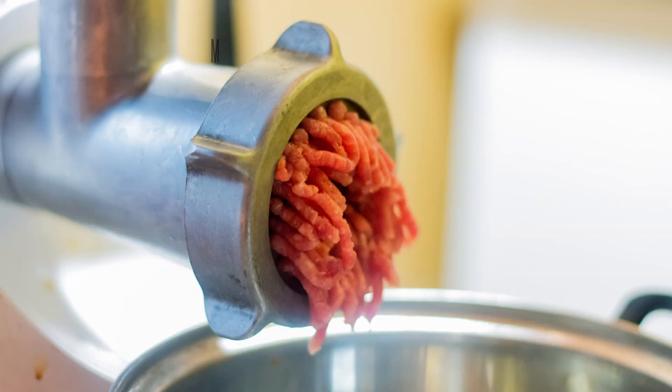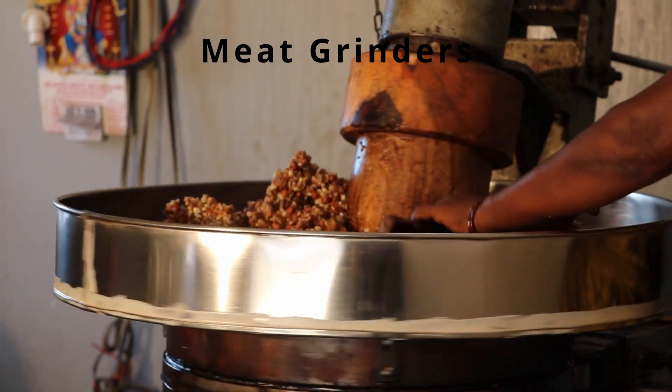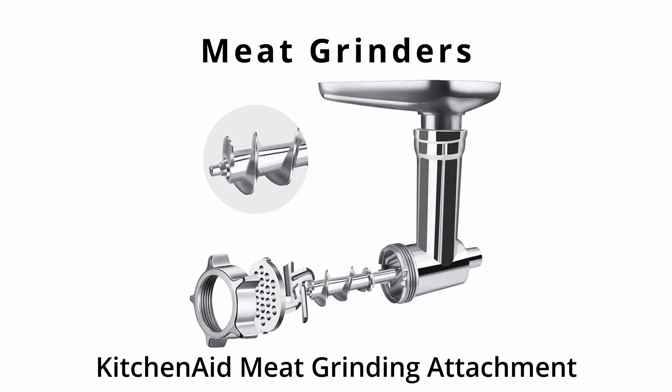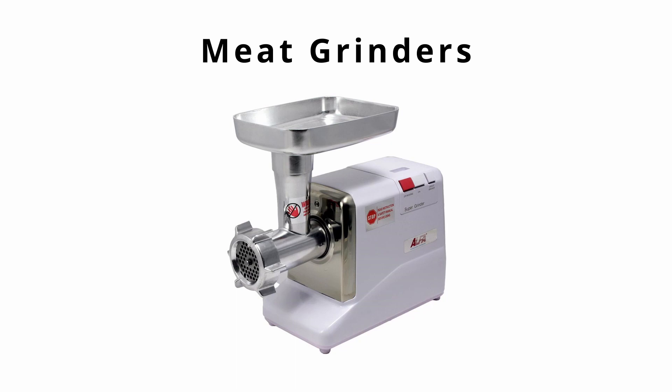Meat grinders are used for grinding meat and can be used in a wide variety of applications, including making sausages. If you have a KitchenAid mixer, you can buy attachments that assist with this. Stand-alone grinders exist but may only be cost effective if you do a lot of meat grinding.